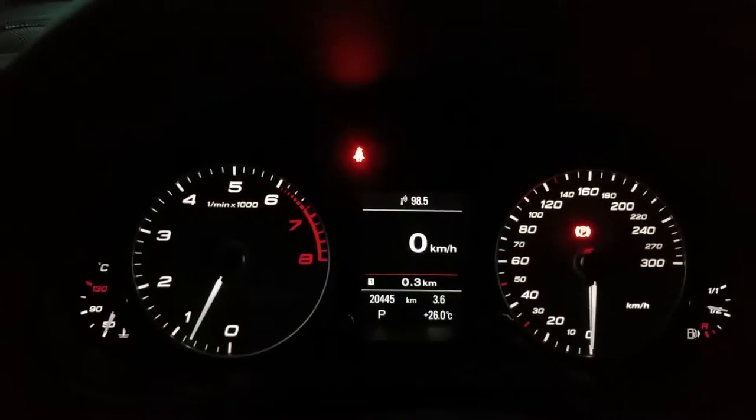Currently has 20,445 kilometers on the clock. You've got your panoramic roof, and some accessories in the back there — it's a little tough to see.